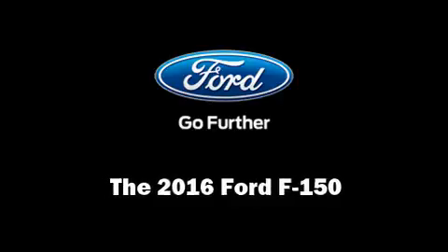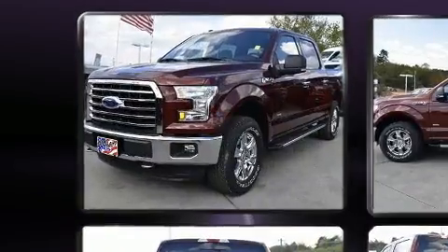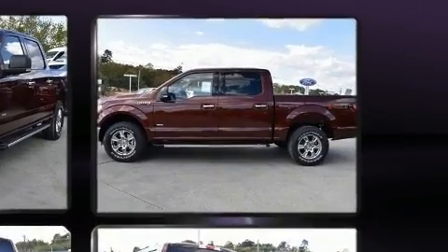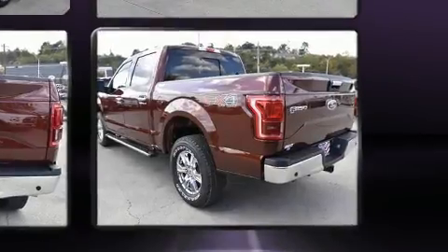Sensibility and practicality define the 2016 Ford F-150. Ford infused the interior with top shelf amenities such as delay off headlights, a tachometer, variably intermittent wipers, a rear step bumper, and a split folding rear seat.